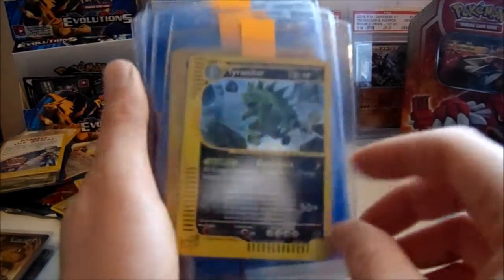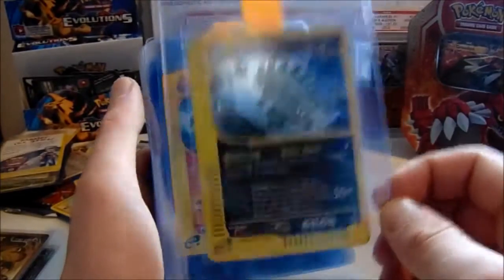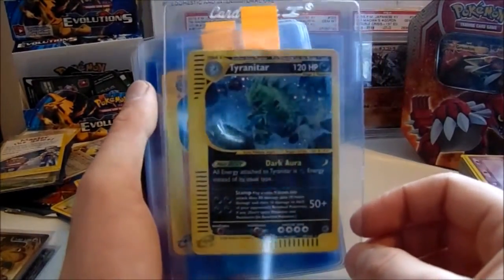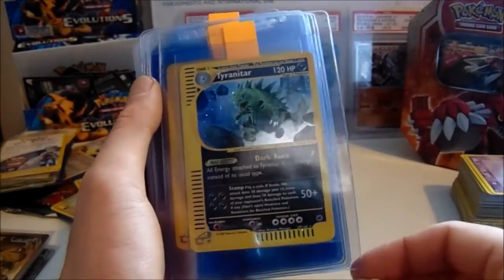And then we've got one of my favourite sets — Expedition. Any of you guys who check out my website will see tons of this. I love this set, the artworks are brilliant. Tyranitar is definitely one of the better artworks. I love how the rocks are going around there — really cool.